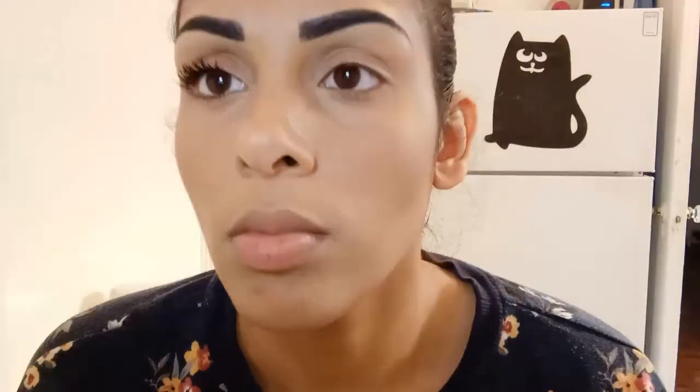As for length — not so much. My eyelashes are already long, so I don't really see too much of a difference in length, but I do see a lot of volume.